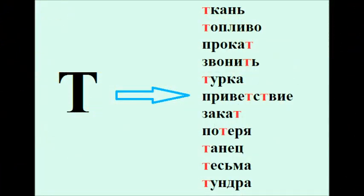And the last part that we have for today is a list of words with the consonant Т. Let's listen to them: ТКАНЬ, ТОПЛИВО, ПРОКАТ, ЗВОНИТЬ, ТУРКА, ПРИВЕТСТВИЕ, ЗАКАТ, ПОТЕРЯ, ТАНЕЦ, ТЕСЬМА, ТУНДРА, ПОТЕРЯ.